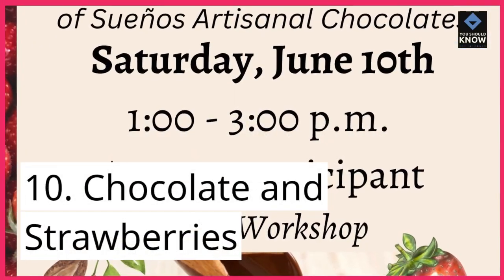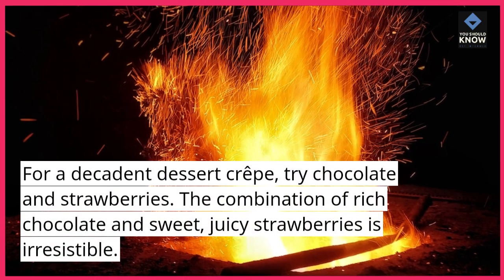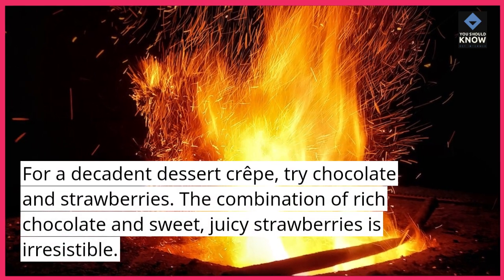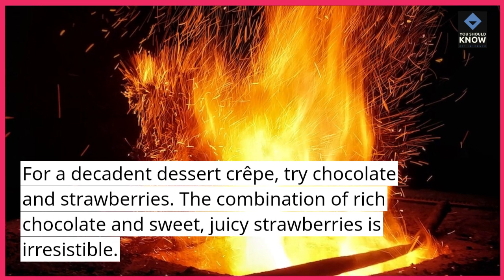10. Chocolate and strawberries. For a decadent dessert crepe, try chocolate and strawberries. The combination of rich chocolate and sweet, juicy strawberries is irresistible.